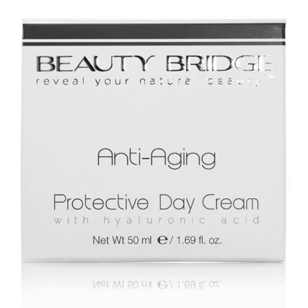Net weight: 50ml / 1.69 oz. Ingredients: aqua, octacrylene, sorbitol, butyl-methoxydibenzoylmethane, ethylhexyl cinnamate, propylheptyl caprylate, polyglyceryl-2 dipolyhydroxystearate, glycerin, cetearyl alcohol, sodium lauryl glucose carboxylate, lauryl glucoside, diethylhexyl carbonate.